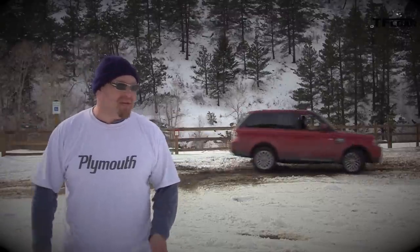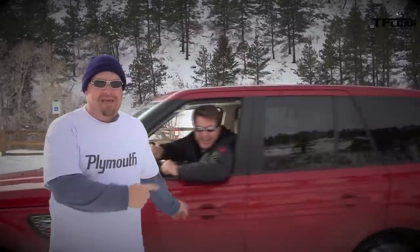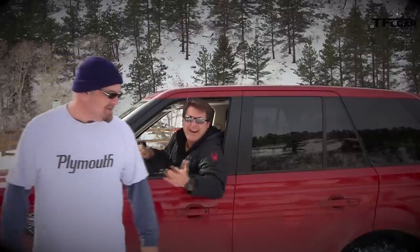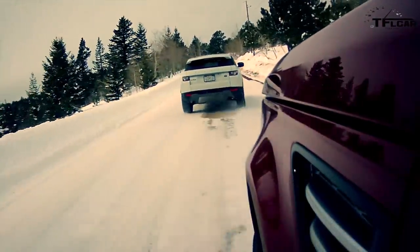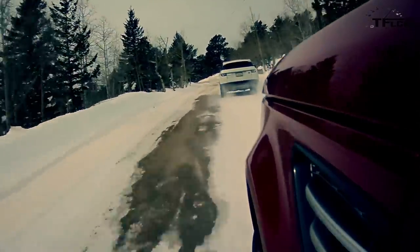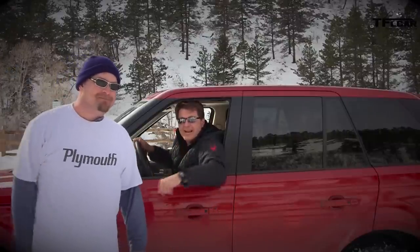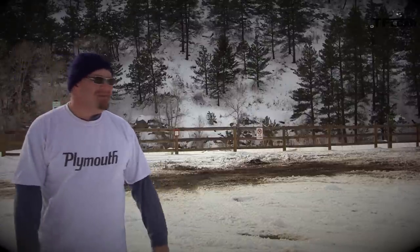Both Range Rovers are fantastic in the snow. The Sport is more expensive and more off-road worthy — but the Evoque really did kick ass. The real lesson: if you're going to drive in the snow, get dedicated snow tires, not all-season mud-and-snow tires. That's what it's really all about. As always, this is Roman and Nathan — see you next time on The Fast Lane Car.